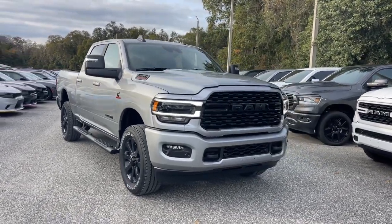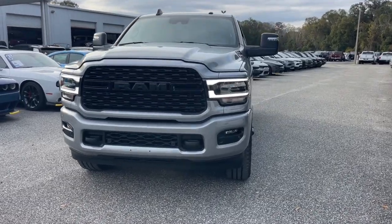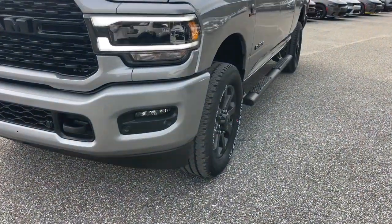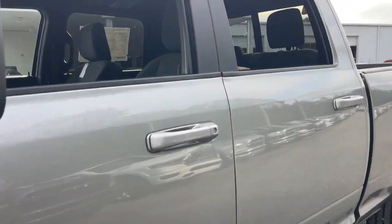Here is a wonderful 2024 Ram 2500. The Ram 2500 delivers heavy-duty capability, sophisticated style, rugged strength, and technology that keeps you safe and connected.